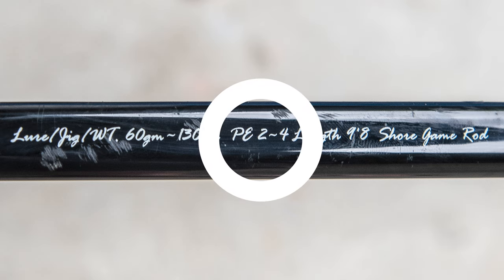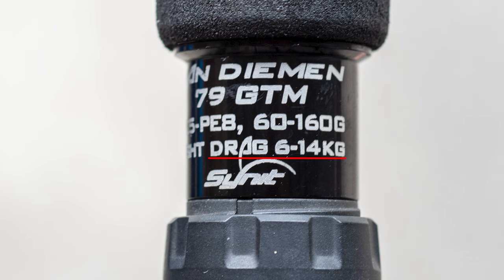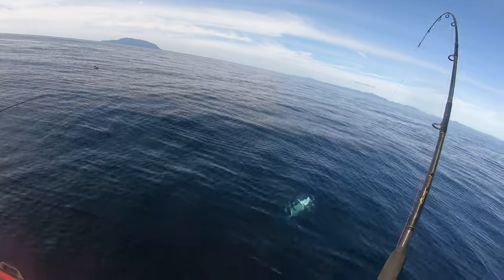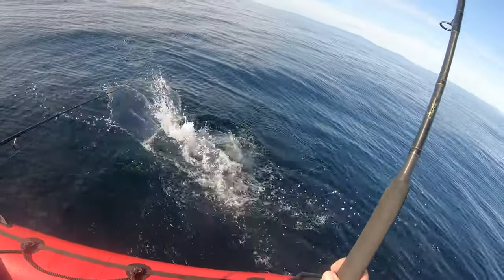A rod will have a PE line rating — the strength of line the rod is matched to. The rod will also have a lure rating indicating what weight range of lure it will best cast and swim. Some rods have a max drag rating as well, which helps determine how hard you can push the rod with the line you're using. The best all-round line rating is PE 5-8. If you're fishing in the Hauraki Gulf where kingfish tend to be smaller, especially around the workups, PE 3, 4, and 5 is ideal.